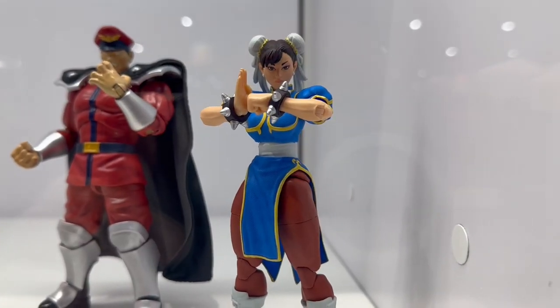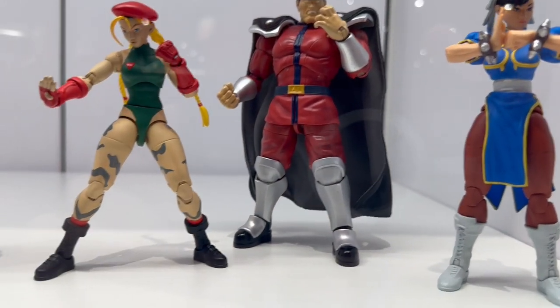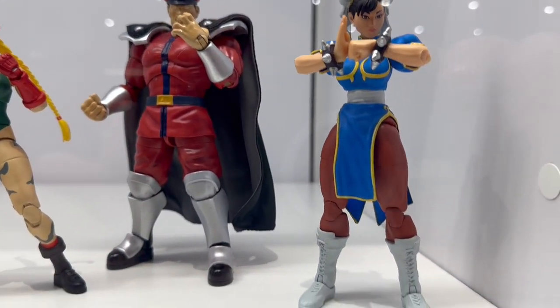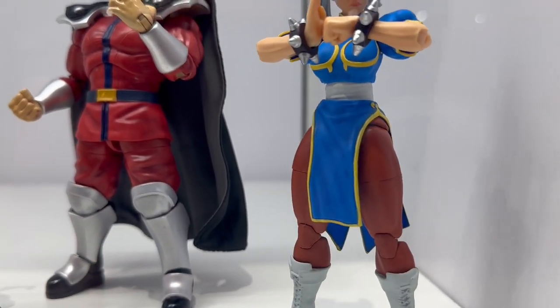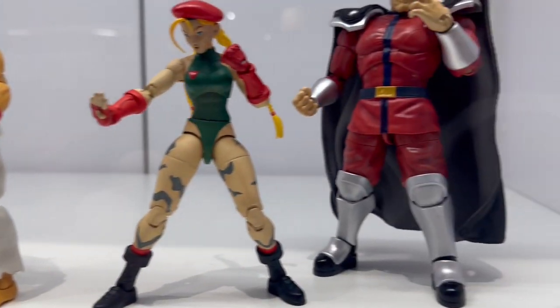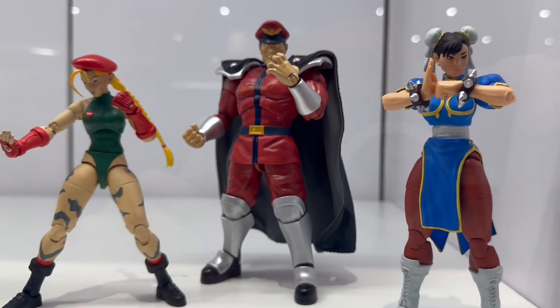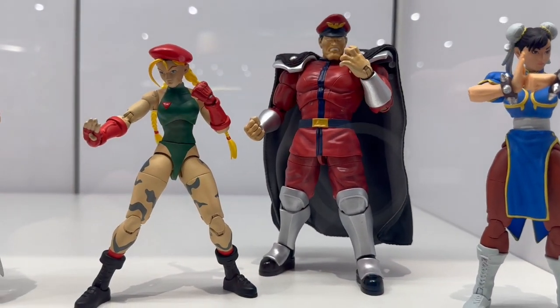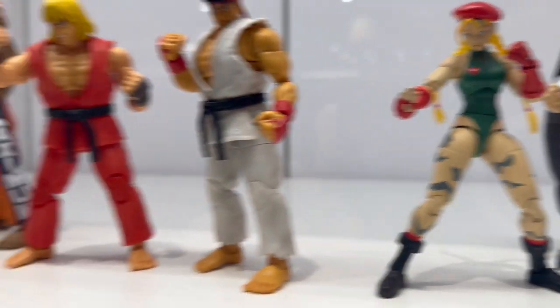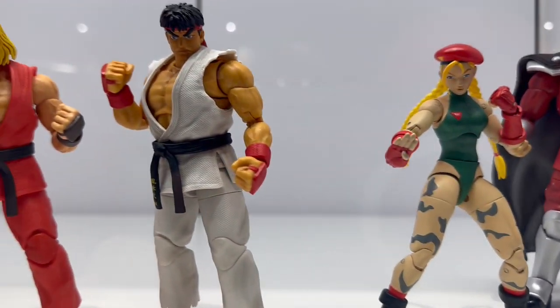Here's the rest of the Street Fighter line — Chun-Li looking amazing! If anybody had any doubts about scaling, the scaling is great. Bison is all big, so the scaling is really nicely done — it's not just a reuse of bodies. Scaling is super important for Street Fighter. And look at this Cammy — oh my god, this is an all-in line, this is an all-in line!